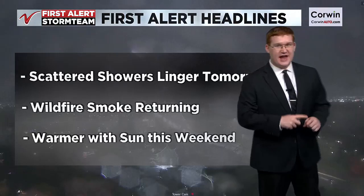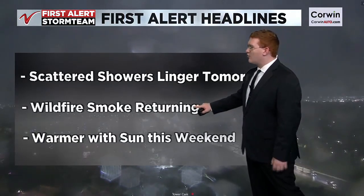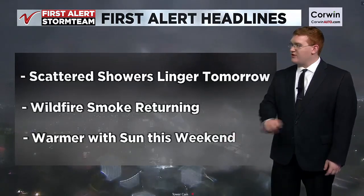We're still expecting some more rain as we head into tonight. Scattered showers will linger into tomorrow, and some wildfire smoke will also return heading into tomorrow, but we will see warmer temperatures and some sun this weekend.